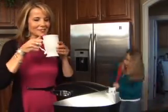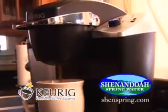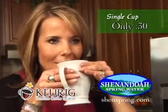We know your mornings are busy, so slow down and enjoy one of life's simple pleasures. With a Keurig Brewing System from Shenandoah Spring Water & Coffee, you can enjoy a freshly brewed cup of coffee in only 30 seconds.